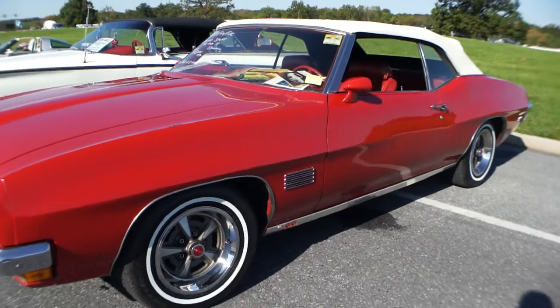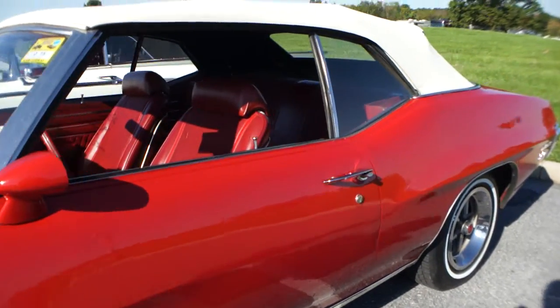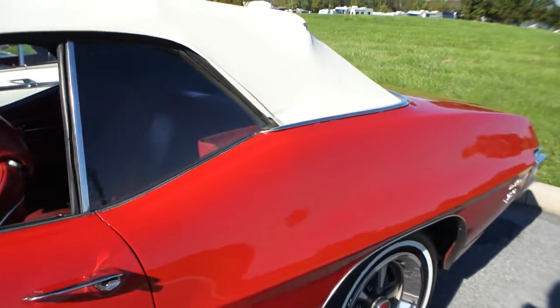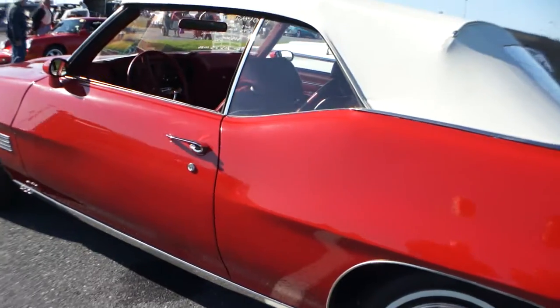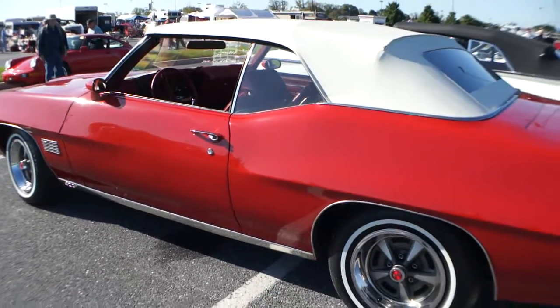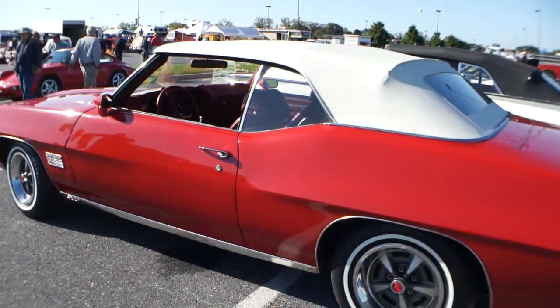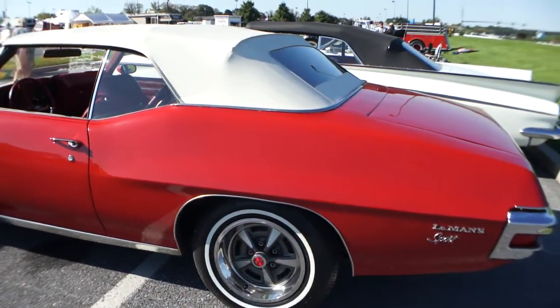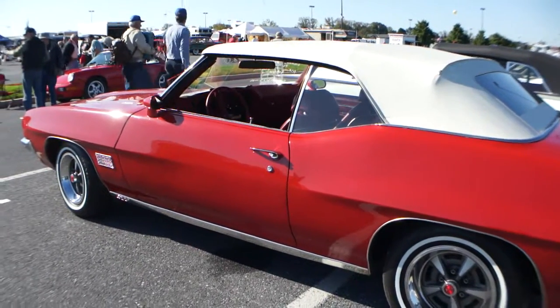So what do we got? It's a 70 Le Mans Sport Convertible. I purchased it from a couple that used it as their state car up in Vermont. They've owned the car probably well over 30, 35 years. The car was repainted in 1999, correct color, which is code 75, cardinal red.